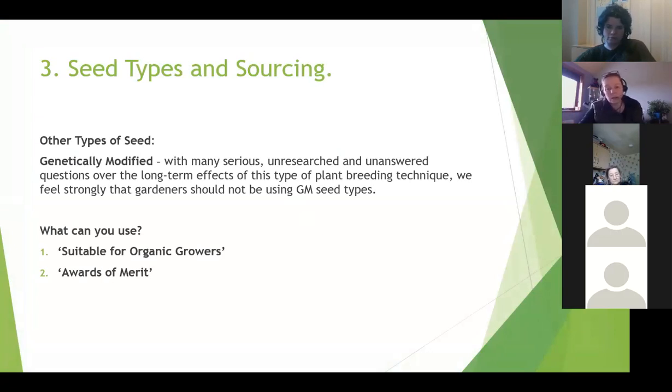There are too many serious, unresearched and unanswered questions over the long-term effects of this type of plant breeding. Both Sharon and I feel quite strongly that gardeners really should not be using these types of seeds. If you have a plant disease problem and want to grow cabbages, you might need to consider an F1 hybrid for disease resistance, but I would urge you to look around first for other solutions - for example, growing them in a new raised bed with fresh compost that doesn't contain the disease, and thereby avoiding these seeds altogether.